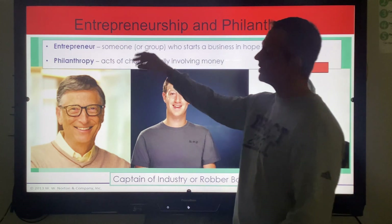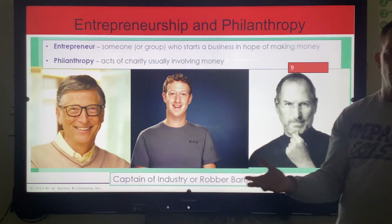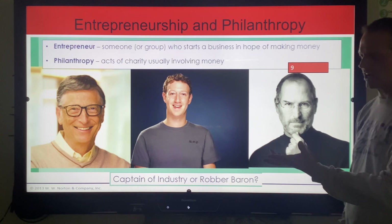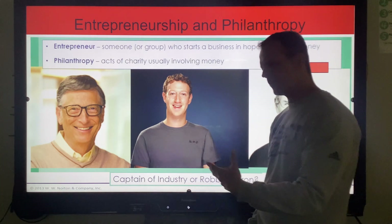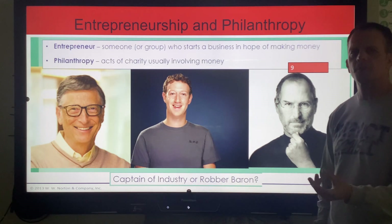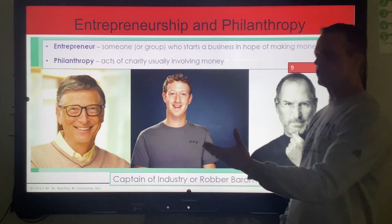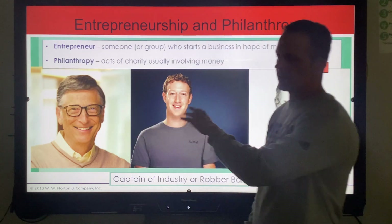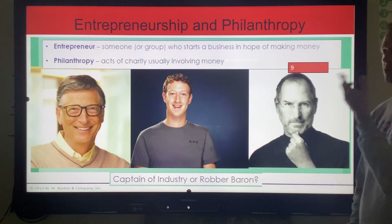What I'd like to include to help you understand more are some entrepreneurs from this time period. I have a couple of definitions: entrepreneur is somebody who takes a risk — Andrew Carnegie, Rockefeller, these are entrepreneurs. They take the risk and reap the benefits. When they give money, it's called philanthropy. I always tell students to think philanthropy — think charity. These three guys are modern entrepreneurs: Bill Gates, Zuckerberg from Facebook or Meta, and Steve Jobs, founder of Apple. They created ideas and jobs.